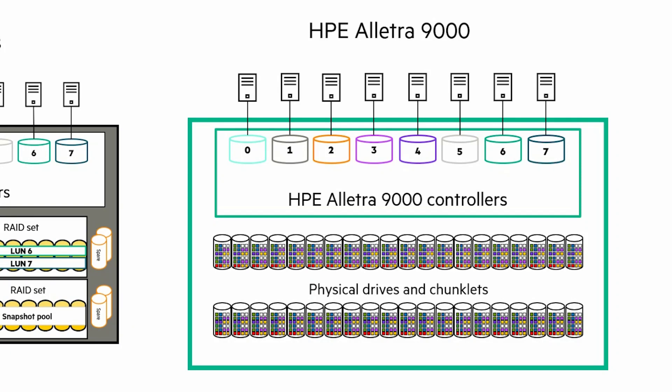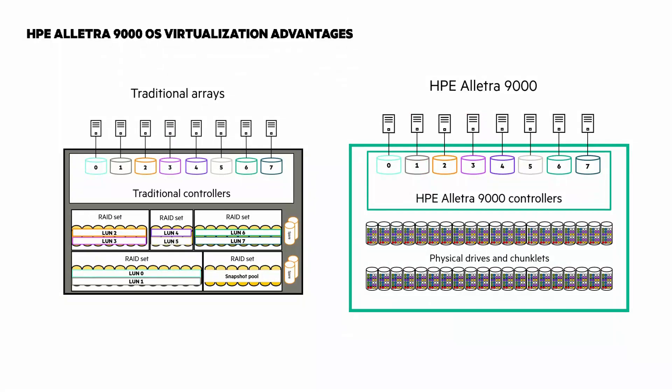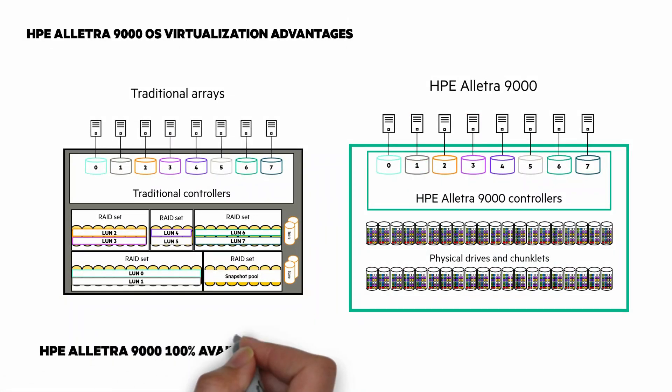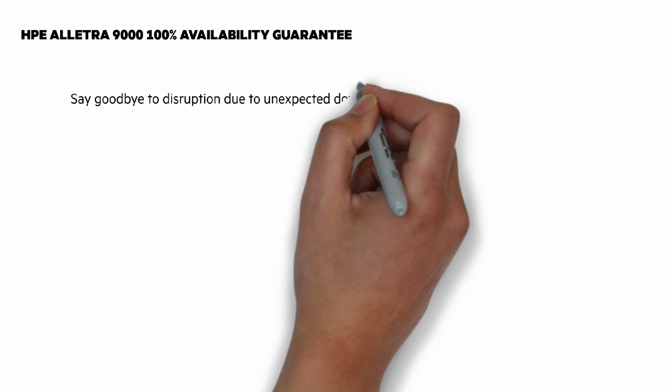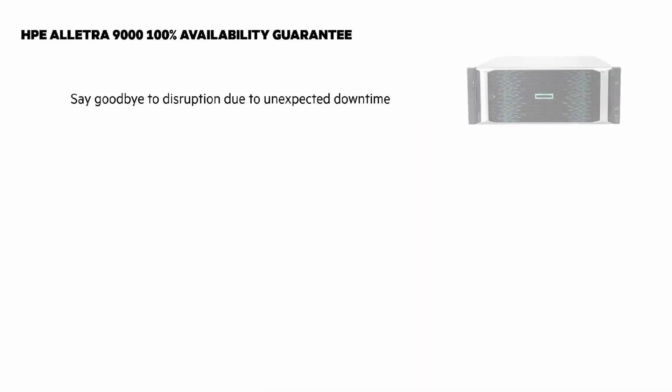Traditional arrays have RAID sets with a limited number of drives that limit performance, and they also require dedicated spare drives. With the 9000, all drives are virtualized and concurrently used. Built-in wide striping makes things far easier and improves performance. The virtualized pool has all the services from all the drives — like sparing, RAID sets, snapshot space, dedupe, compression, and more. It's all very seamless and easy. I mentioned the 100% availability guarantee — it's a standard no-cost feature of all HPE Electra 9000 systems. If you experience less than 100% availability, HPE will work to resolve the issue and provide a credit that can be redeemed on future HPE Electra 9000s.